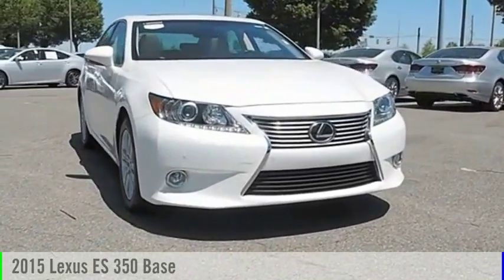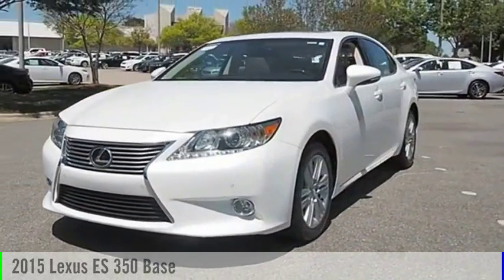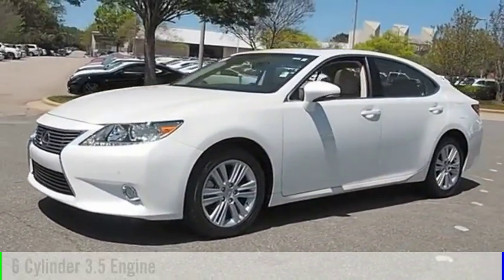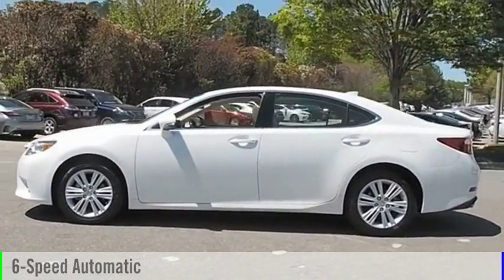Make a great choice today with the 2015 ES350. This vehicle is powered by a front-wheel drive, 6-cylinder, 3.5-liter engine and comes with a 6-speed automatic transmission.